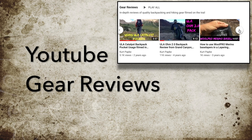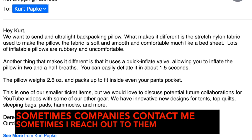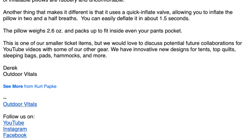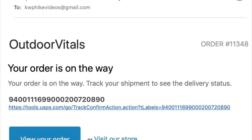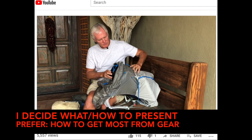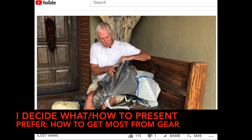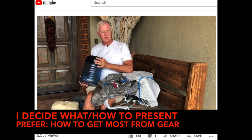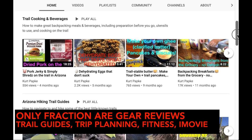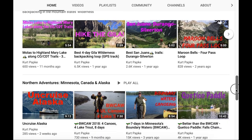YouTube reviews are much less structured, since I do them all by my lonesome. Getting gear to review happens either when a company reaches out to me, or sometimes I'll take the initiative. Just as with BGT, the product is shipped to my door. After using the product for a while, I have to decide what and how to present about it. My preference is a 'how to get the most out of this product' type of review. Only a fraction of my videos are currently gear reviews, despite that being what got me into YouTube to begin with.